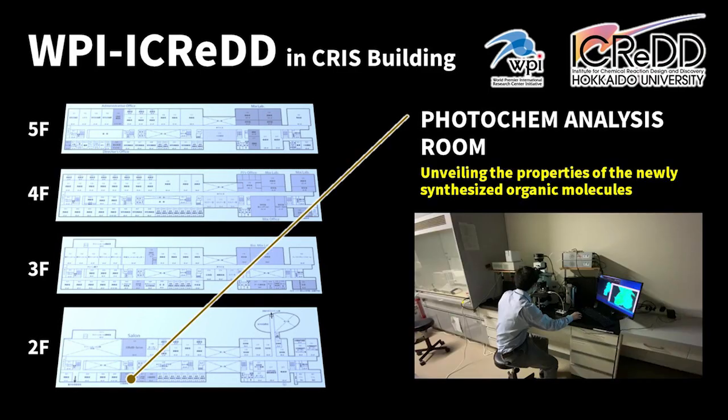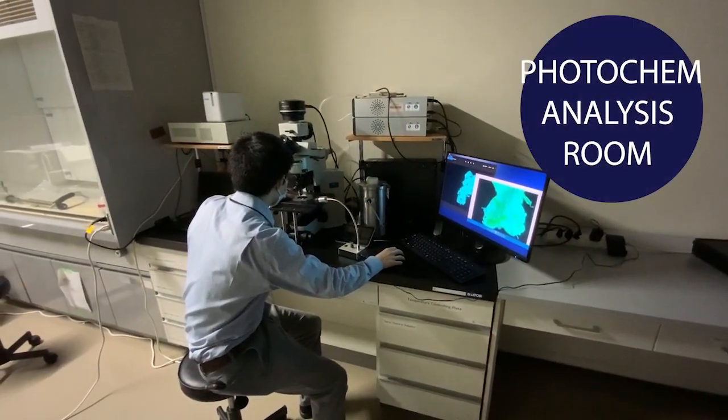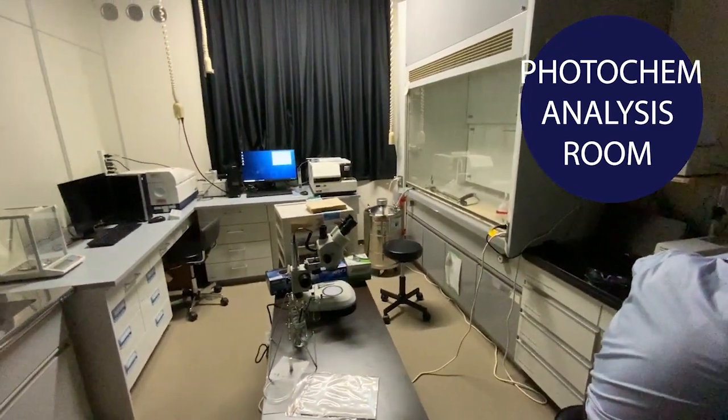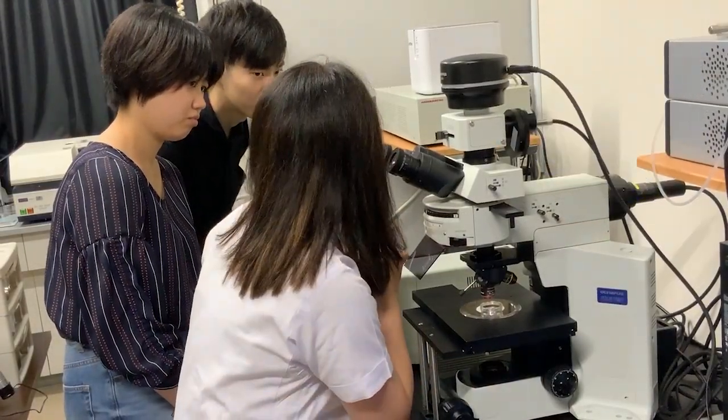Next, let me introduce the Photochemistry Analysis Room on the second floor. In researches at iCRED, many new organic molecules and metal complexes are synthesized and evaluated. In this room, we can investigate the photophysical properties of synthesized molecules using state-of-the-art measurement systems.